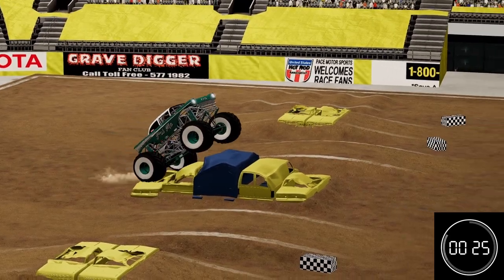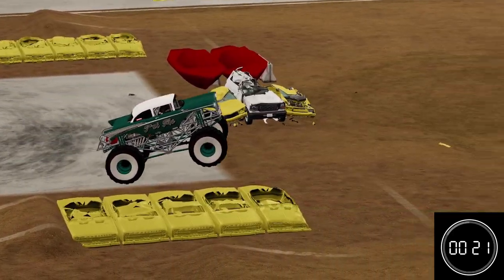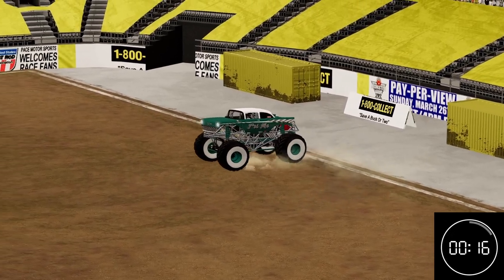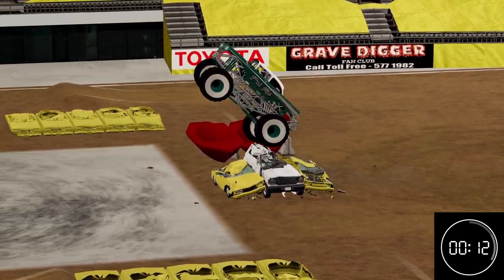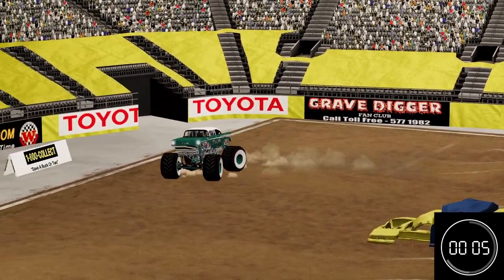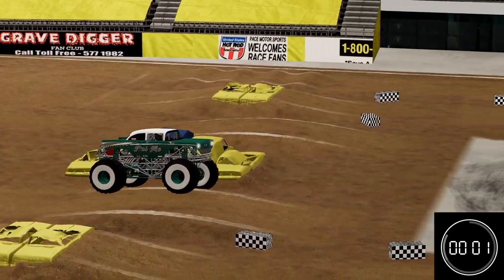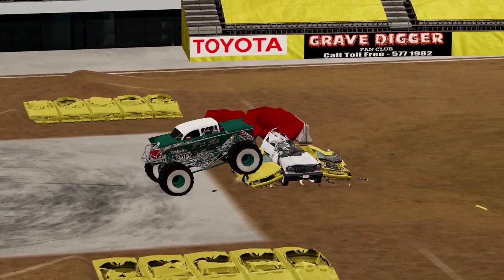Almost rolls it over on the concrete. Good wheelie up and over the ambulance stack, into a slap wheelie. Killer truck control here — doing an awesome job. Big wheelie again off the yellow cars. Just staying planted, keeping that throttle down, looking for anything he can hit. That's going to be the end of the run though.